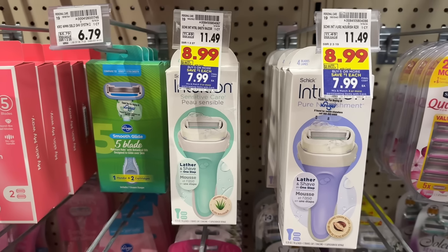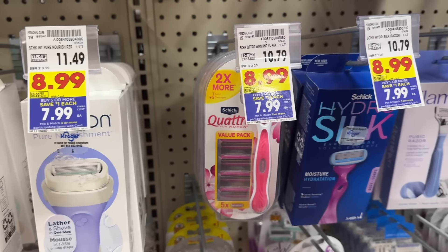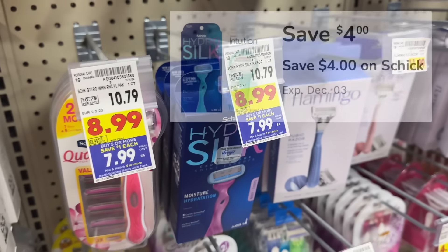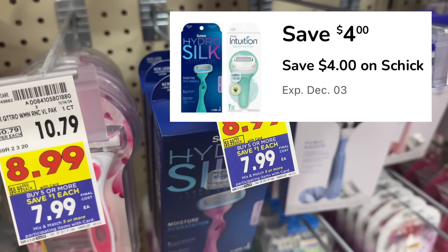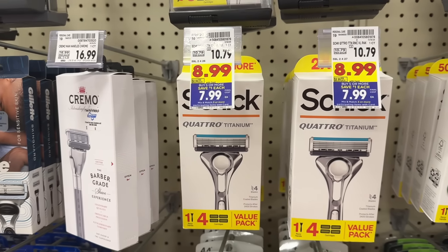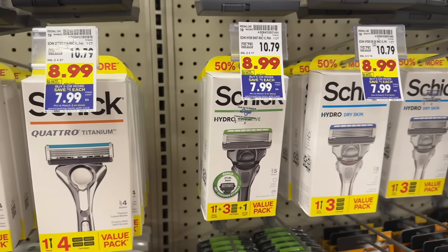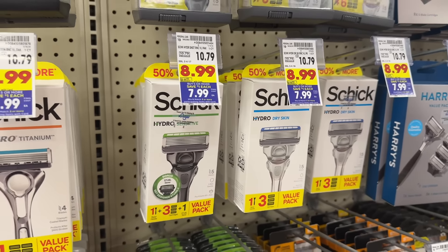The Schick Intuition, Quattro, and Hydro Silk razors are all on sale for $8.99 and part of the mega event, making them $7.99. There's also a $4 off digital coupon in the Kroger app, making your final net total $3.99. For the last mega event deal, you can grab either a Schick Quattro or Schick Hydro razor — also $8.99, making them $7.99 with mega event — and the same $4 off digital coupon makes one just $3.99.